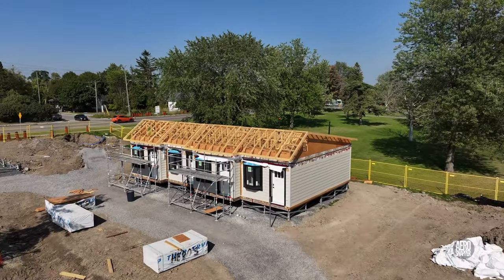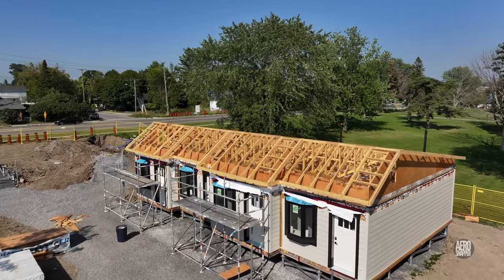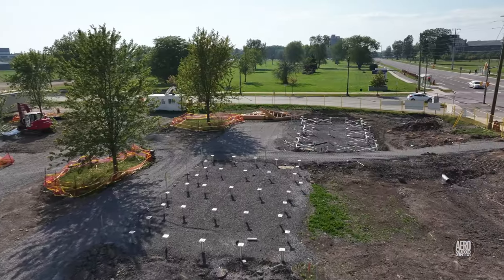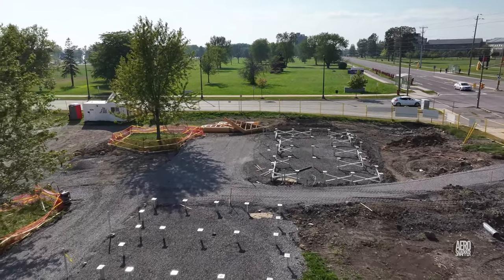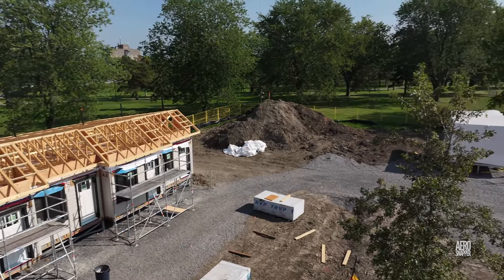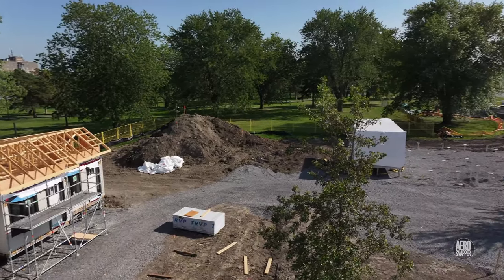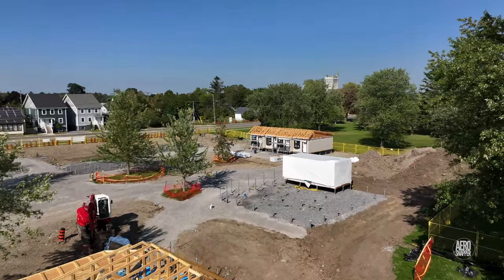It's clear, looking around, that much work remains to be done and many homes have still to arrive. But the setting in open parkland, with trees remaining on-site, is everything the foundation hoped for and worked towards achieving.